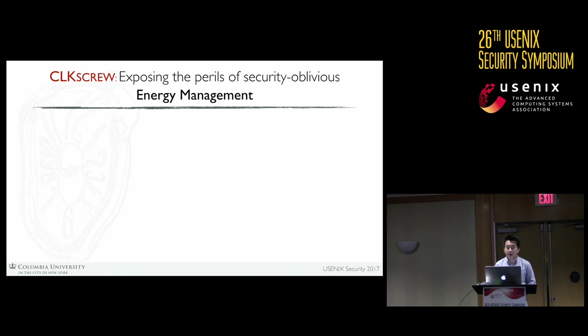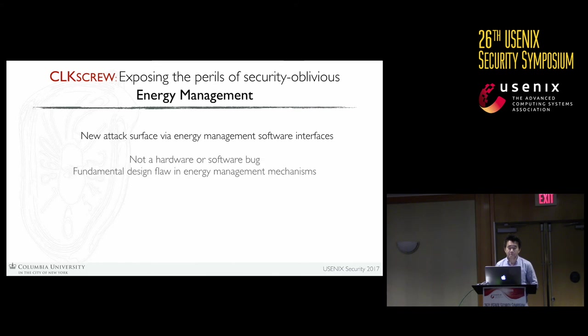To round up: we discovered a new class of attack surface, mainly enabled by the software interfaces of energy management mechanisms, and we show it can be used to attack trusted execution environments. Importantly, this is not a hardware or software bug — it results from a fundamental design flaw in energy management. Future energy management designs must take security into consideration, especially in the context of hardware-enforced isolation. We'd like to thank the vendors who have been really responsive and receptive to our disclosure.